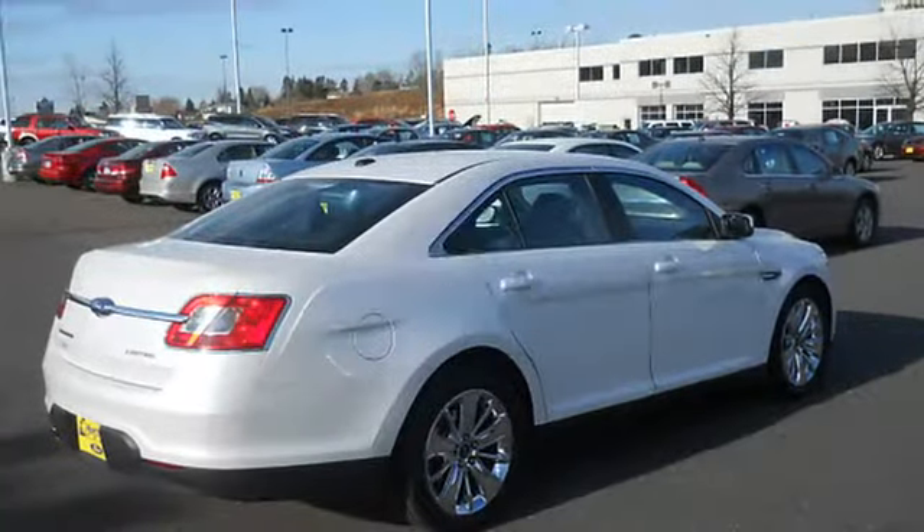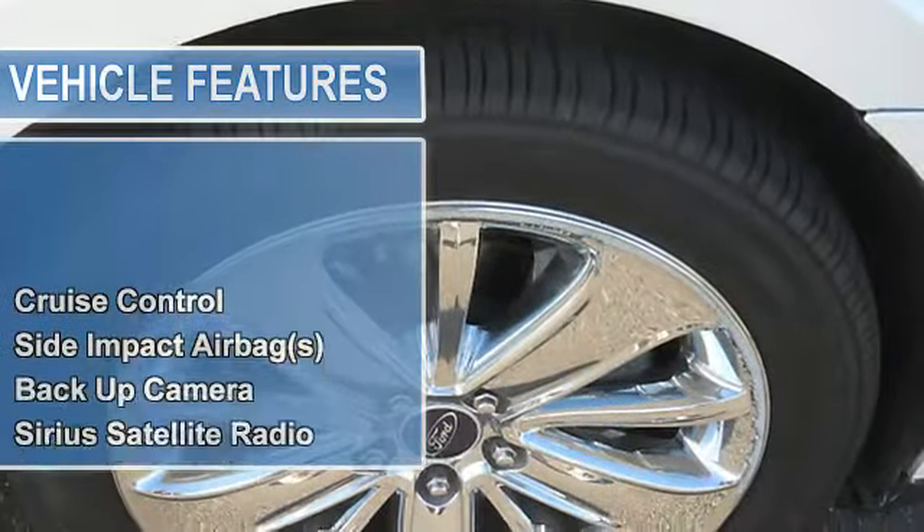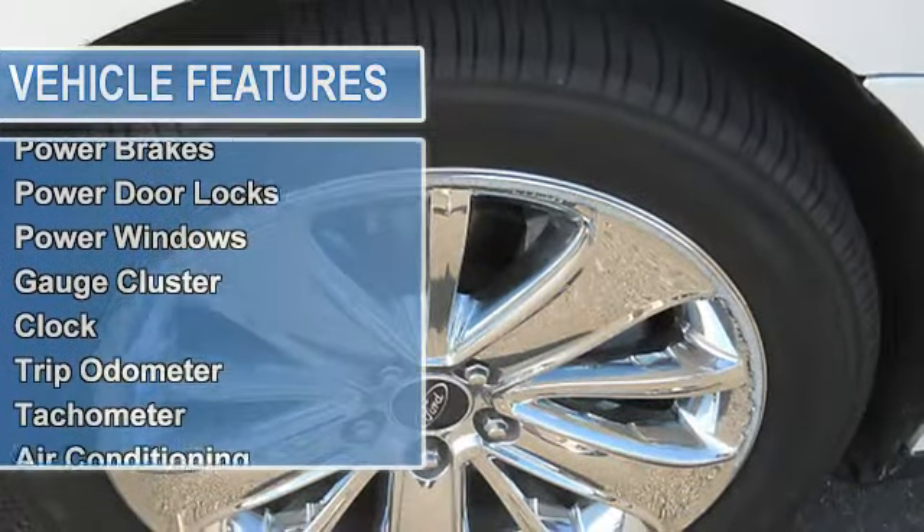Sirius Satellite Radio, Power Steering, Power Brakes, Power Door Locks, Power Windows, Gauge Cluster, Clock, Trip Odometer.